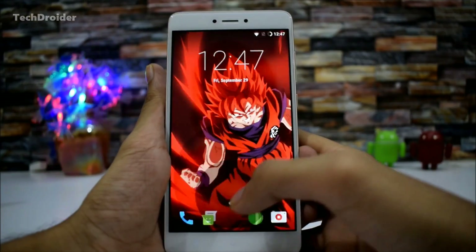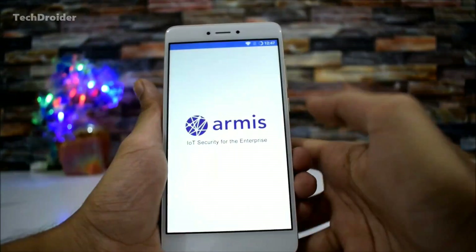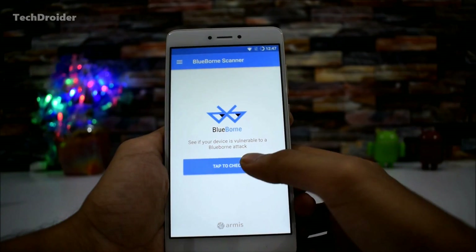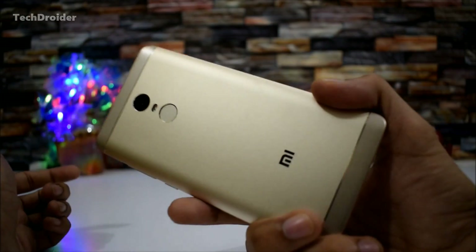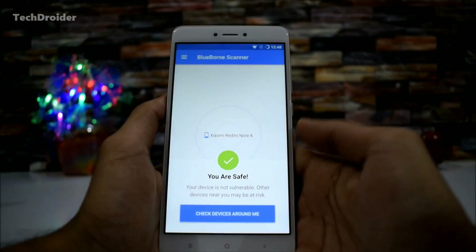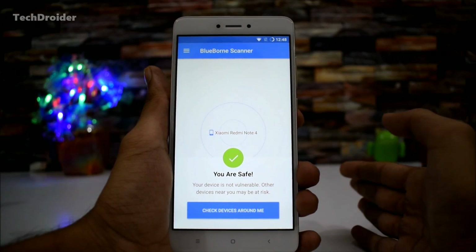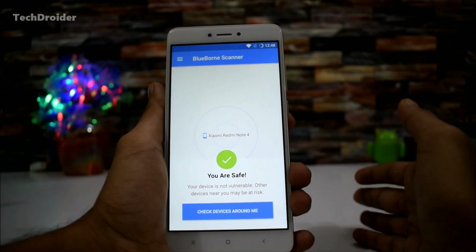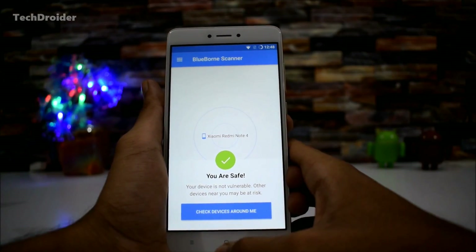Let's check if this bug has been fixed in LineageOS 14.1's latest update. Using the official application from Armis on the Redmi Note 4, tap to check — it's saying that you are safe. Just go to the LineageOS official website at download.lineageos.org. If LineageOS is supporting your device officially, go ahead and install this update — it is one of the major updates you should install right now.